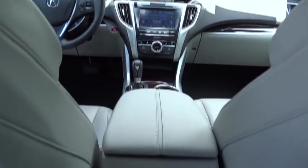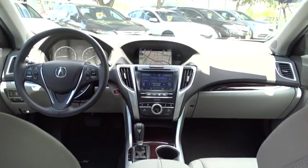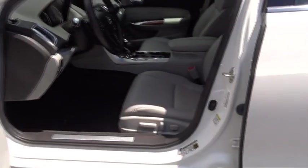Adjustable steering wheel, auto-dimming rear-view mirror, keyless start, aluminum wheels, floor mats, hard disk drive media storage, and four-wheel disc brakes. This vehicle is Carfax certified one owner and qualifies for Carfax buyback guarantee.